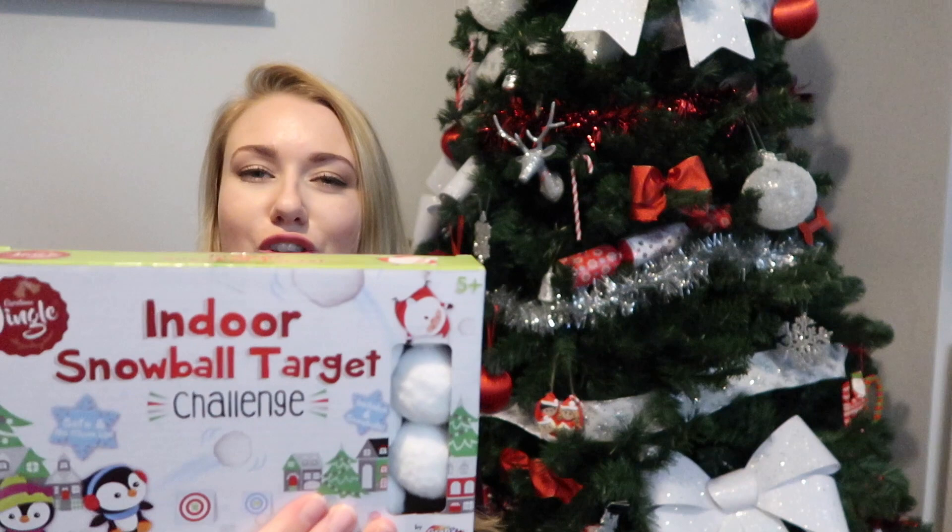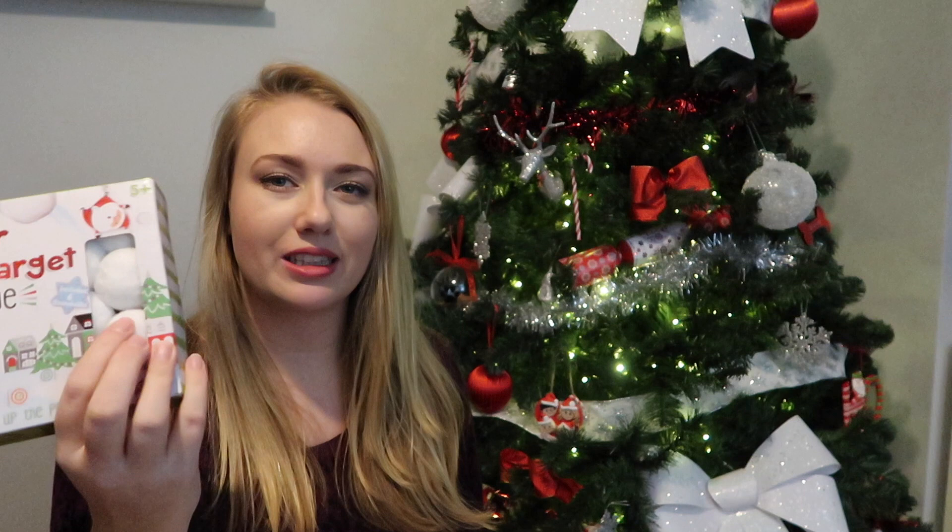Finally, he's got an indoor snowball target set. They're not really pom-poms — they're tougher than that. Inside you've got little targets, and you get the snowballs and see who will be the champion. He'll absolutely love it. You get six snowballs and six targets, so he'll really have fun playing that.